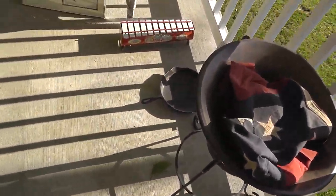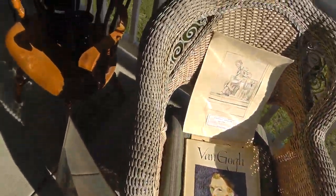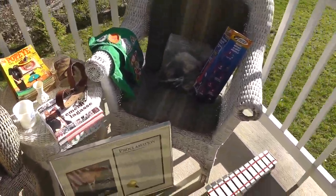Hope everybody has a Happy Easter today. Don't eat too much candy, and we'll get out there next week and see what else we can find. Happy Easter, everyone.